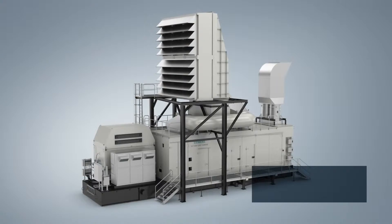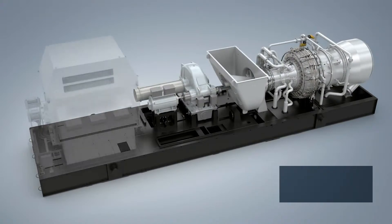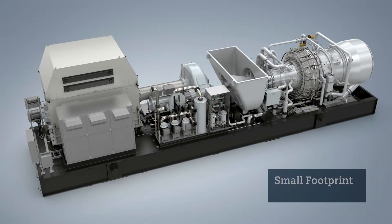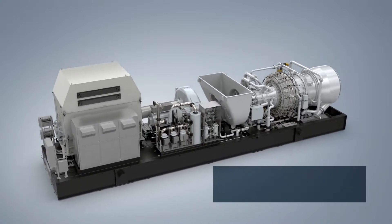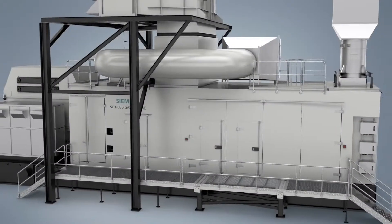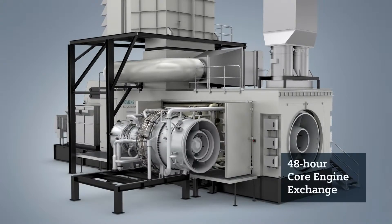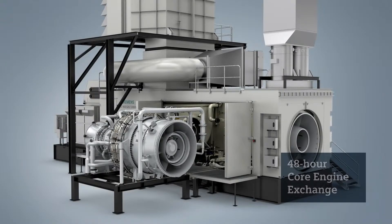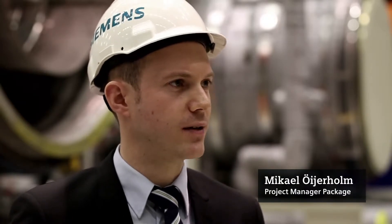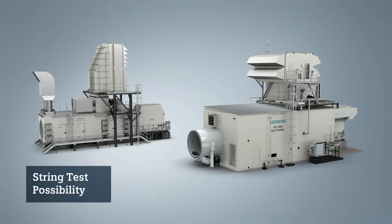The SGT800 is also available as a complete skid-mounted package, including the gas turbine, gearbox, generator, and mechanical auxiliary systems, offering a small footprint. The single lift capability of the complete train reduces the installation and commissioning time at site to 60 days or less. This single lift package also enables the option of quick core engine exchange for maximized availability. For both package types, an operational test of the complete unit can be carried out upon delivery, including both the gas turbine and the generator, verifying efficiency and power output.